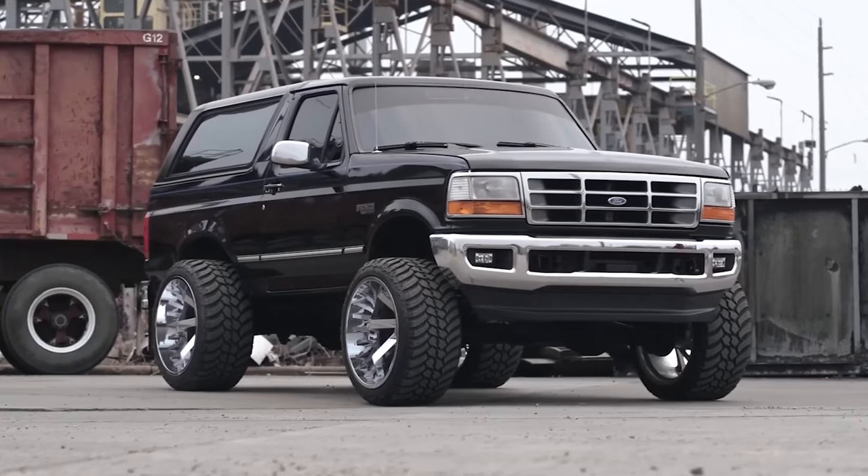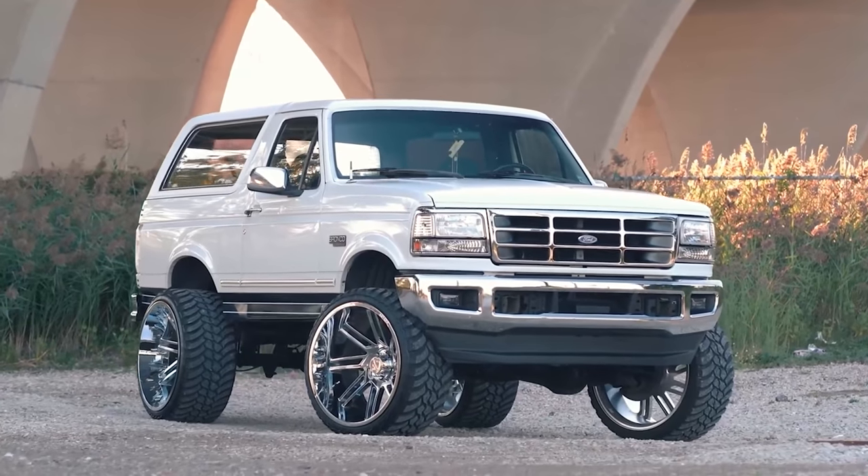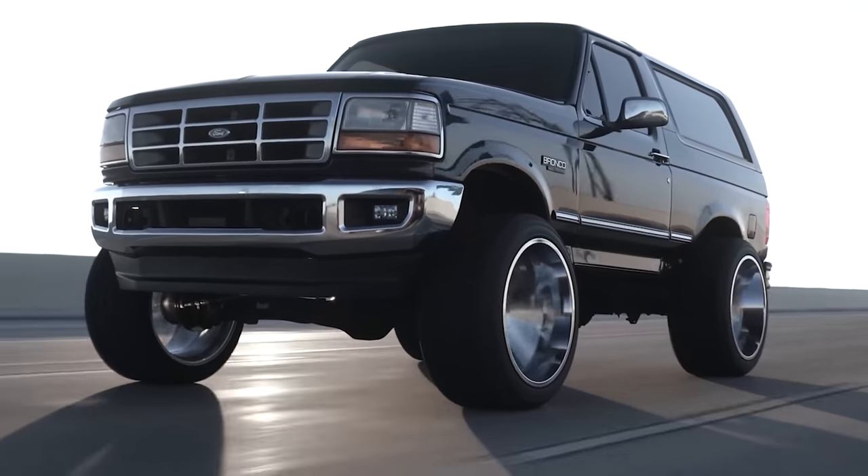We couldn't talk about Broncos without at least acknowledging our resident Bronco expert, Jared, who's had not one but two of them on some wicked wheel setups, and even went so far as LS swapping his current white Bronco. Hats off to you, buddy, for being the Bronco guy.